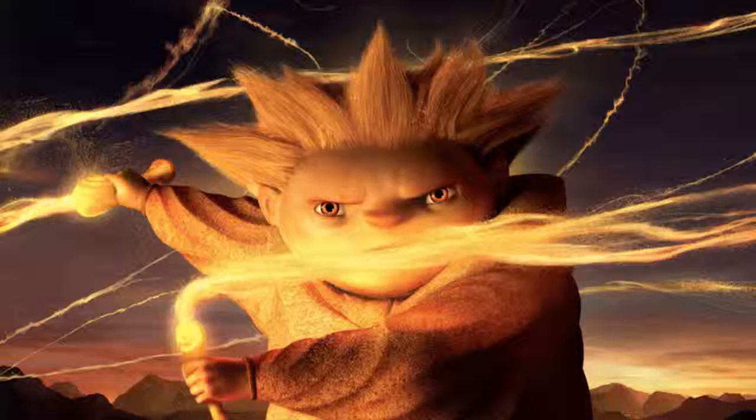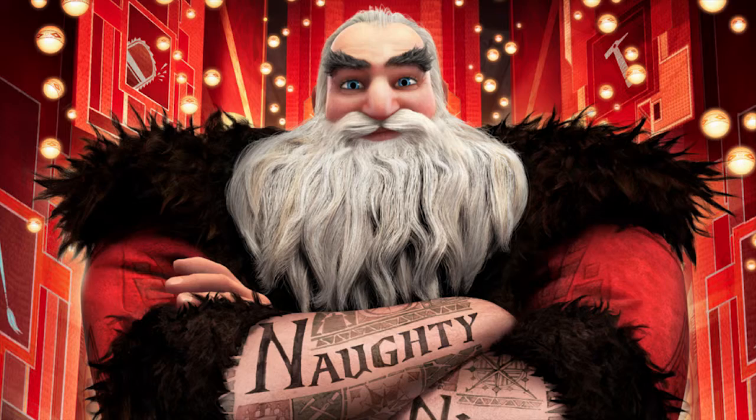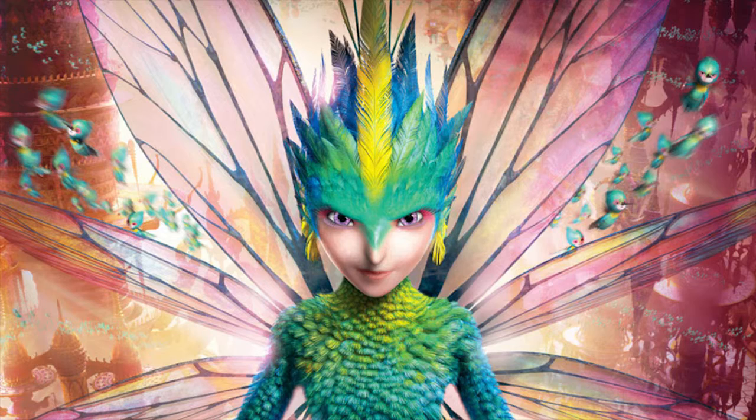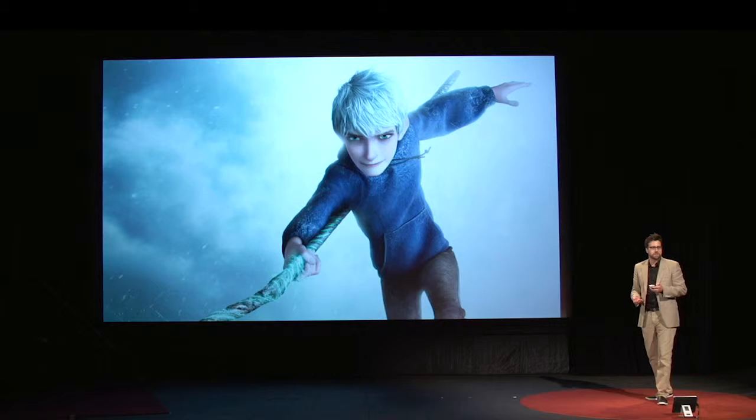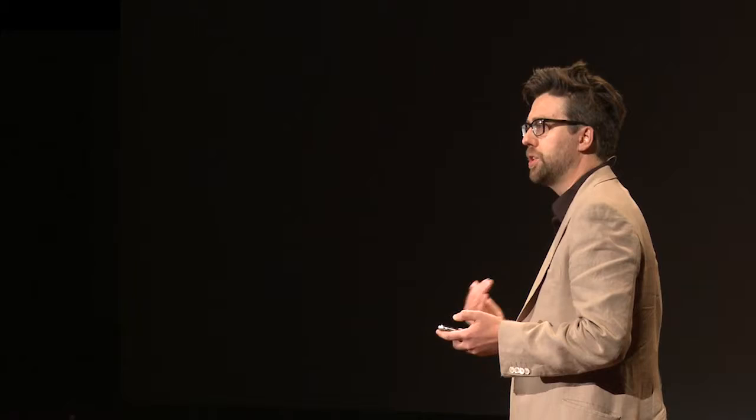What we'll talk about tonight is these characters: the Sandman, the Easter Bunny, Father Christmas, the Tooth Fairy, and Jack Frost. Rise of the Guardians is a movie that reimagines these childhood heroes. It was a tremendous privilege for me as a production designer to work on this film, because I got to reinvent the worlds that these characters would inhabit. Tonight we'll talk about the character design phase, the worlds created for these characters, the collaboration behind the scenes, and some work-in-progress documentaries.